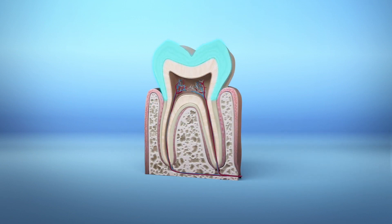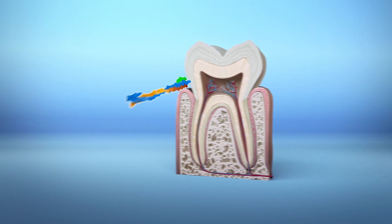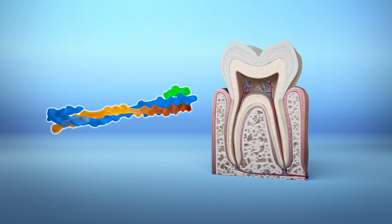Teeth have three layers: a thin outer layer called enamel, an underlying layer called dentin, and a connective tissue that binds the teeth's roots to the gum. Most of our teeth are made up of dentin, which contains high levels of collagen protein.